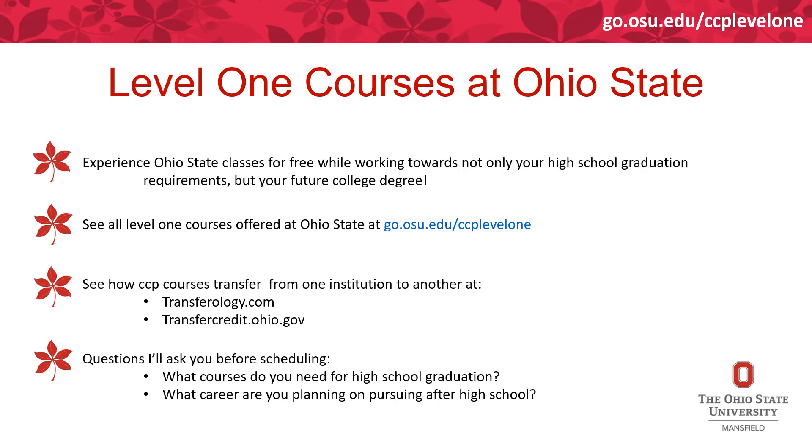In the state legislation, Level 1 courses are what you're required to start with in the College Credit Plus program no matter what institution you attend. Go to go.osu.edu/ccplevel1 to see all the courses Ohio State offers on all campuses. You can't filter by campus on that link, but when you come into our program and orientation, we'll have a list of courses available on the Mansfield campus specifically.